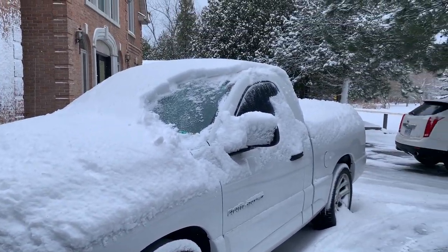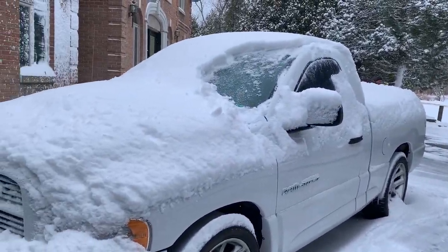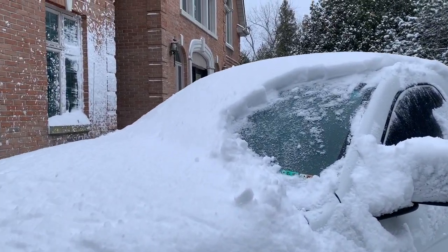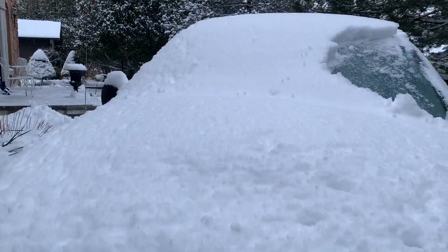We're trying to get out of here, but this is the current situation with all the snow. The truck is covered in snow. So we got dumped on with snow last night — about six inches. I'm just clearing it off, and we still got to load everything up in the back before we get on the road.